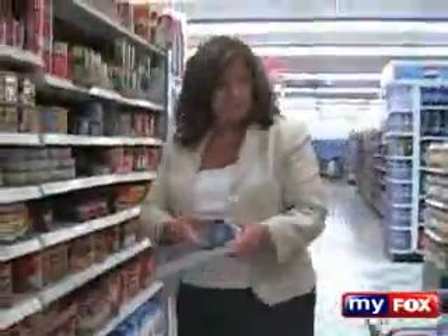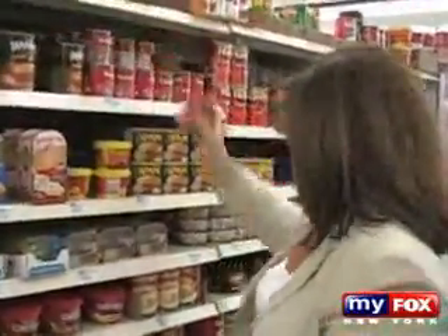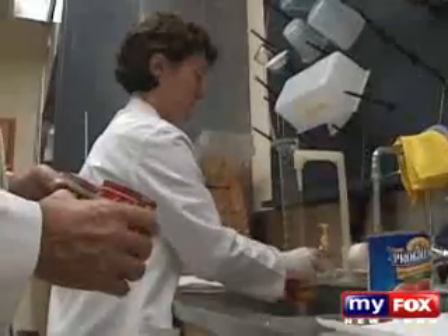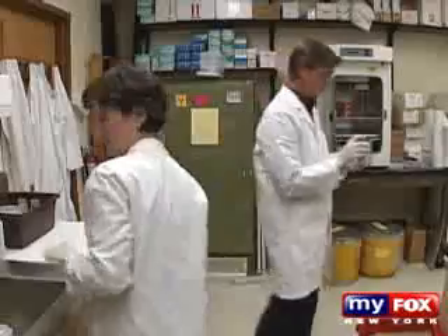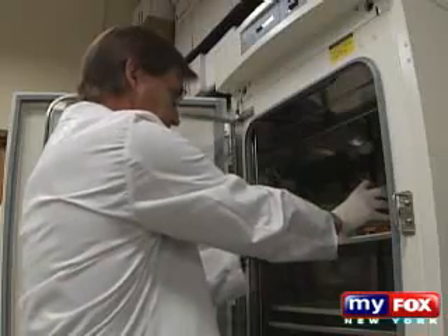So we decided to do our own tests of common foods eaten every day. We went to different grocery stores and purchased tomato sauces, soups, peas, tuna fish, as well as plastic containers and food wraps. We then sent them all to Dr. Vom Saal's lab in Missouri for testing. The food was removed from the cans, which were washed multiple times with water and allowed to dry. Then ultra-pure water was placed in the cans to determine how stable the lining was after 24 hours of contact.